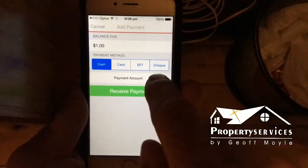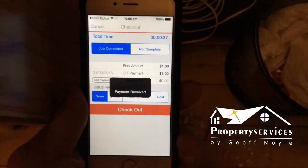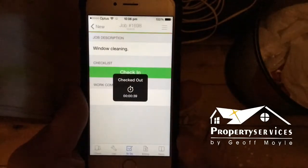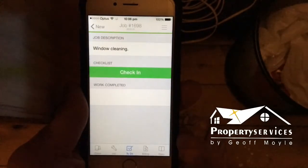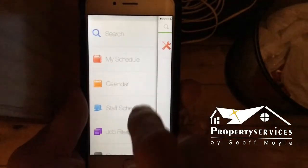They've paid by EFT today — $1. We'll save that payment and check out. Now the beauty of this is we go back to our main menu.